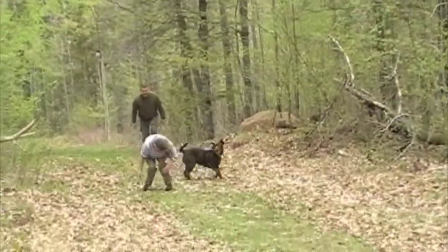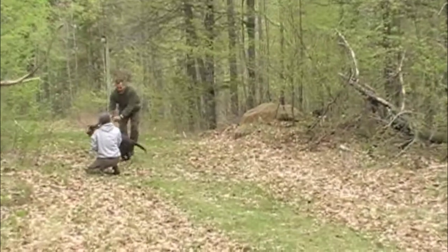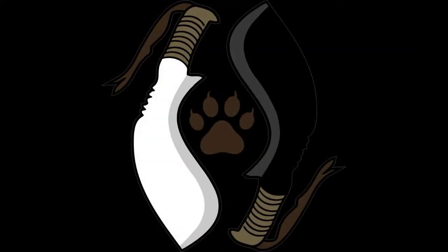The key to this training truly is the understanding of dog behavior and response to motivation and reward, and more importantly timing. Timing is everything when you're teaching scent discrimination.